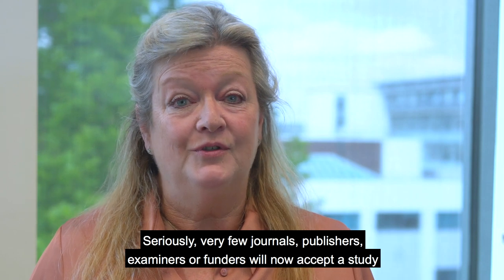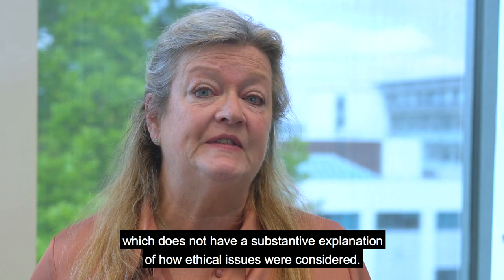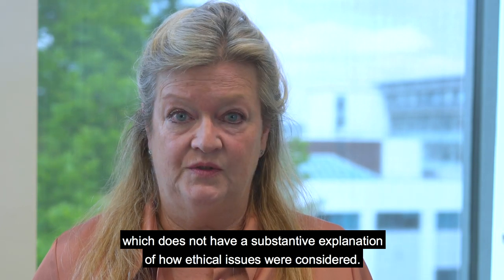Seriously, very few journals, publishers, examiners or funders will now accept a study which does not have a substantive explanation of how ethical issues were considered.